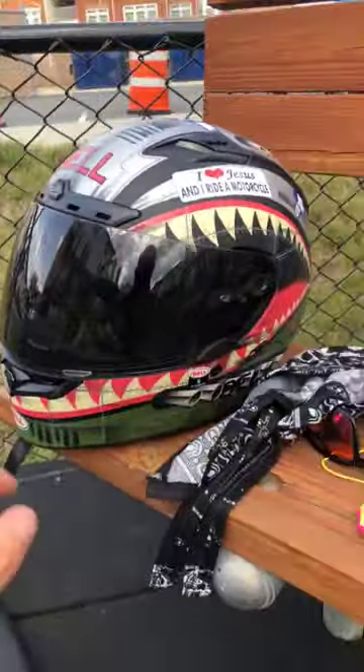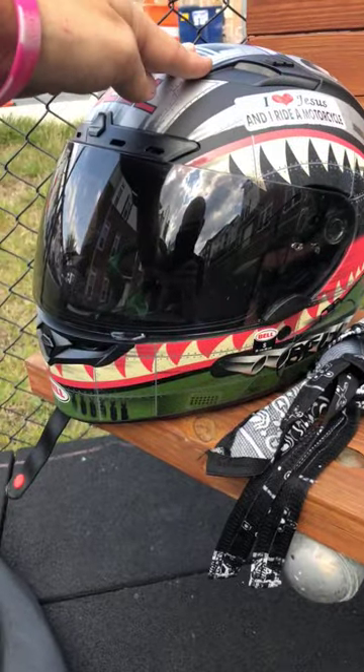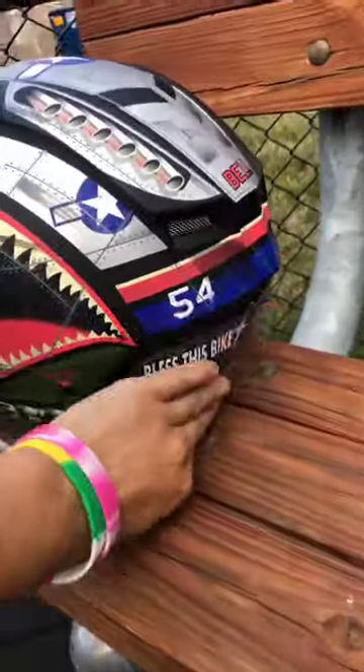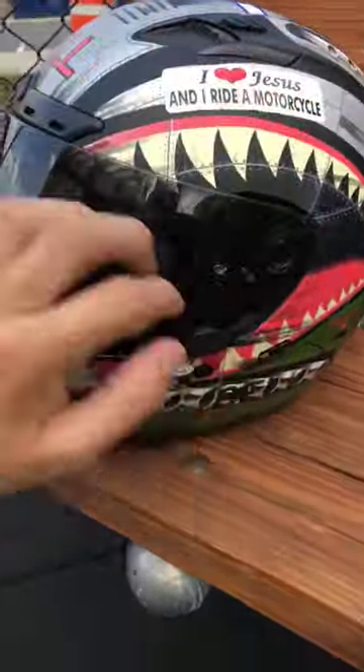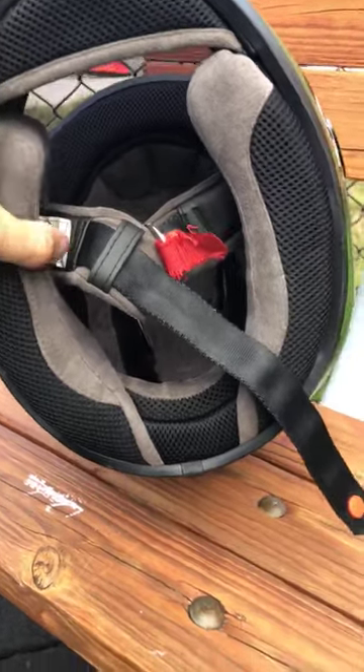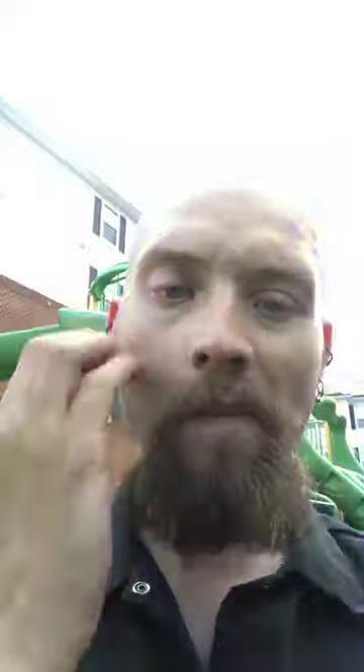Right off the bat, this is called a full face helmet. It covers your head, the back of your head, the side of your head, and nine times out of ten it will protect your chin and your face. Now, let me make a warning: if any of this gear is worn improperly, it will not protect you as it is designed for. If you don't have your visor down, it will not protect you if you fall and scrape your face. If your chin strap isn't attached, it will not save you and will fly off.